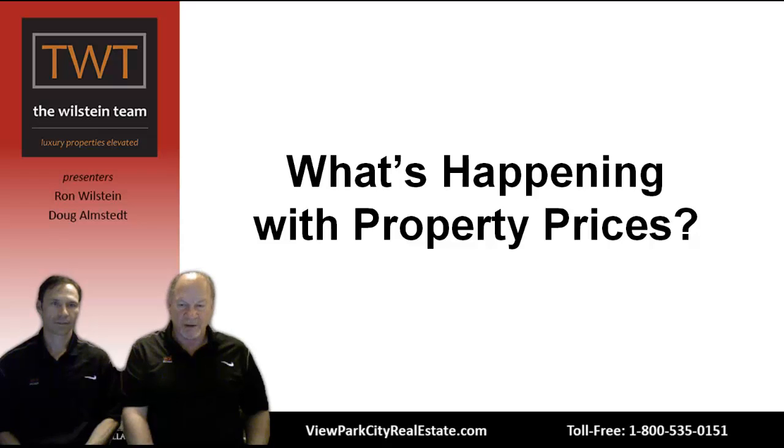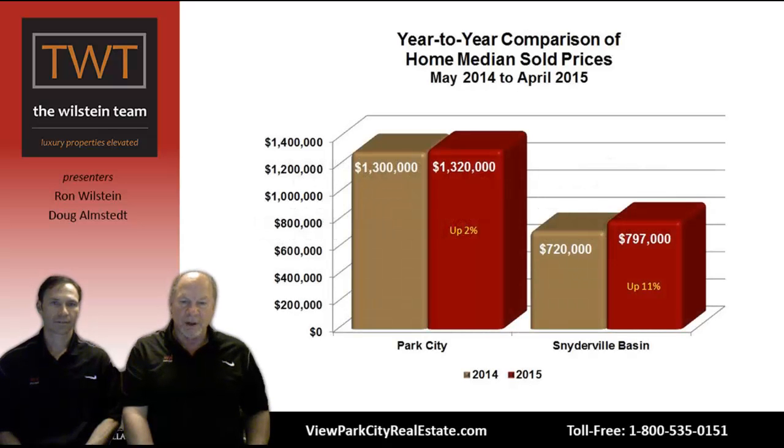Everybody wants to know what's happening with property values. When we look at this graph of home median sold prices — the red bar is May 2014 through April 2015, and the gold is the same 12-month period the year before — in Park City city limits, the sales price is up about 2% from $1,300,000 to $1,320,000. We've been reporting in our regular Park City Market Talk webinars that it's been going up every single month, and prices are still heading in the right direction.